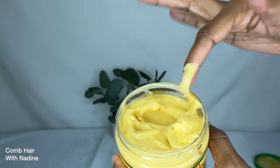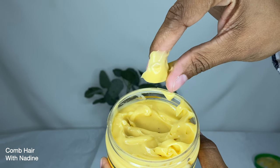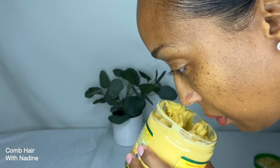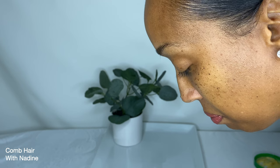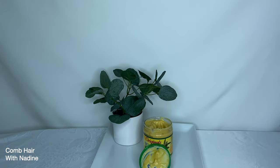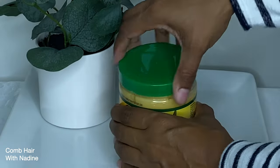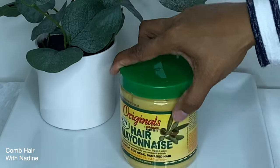Is it just me, or do you think one minute is such a short time to leave this product on? I'll be using this product as a protein treatment when my hair needs strengthening. I'll leave it in for a minimum of 10 minutes and then follow up with a deep conditioner treatment to add moisture balance back to my hair.